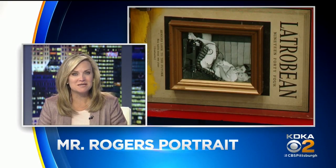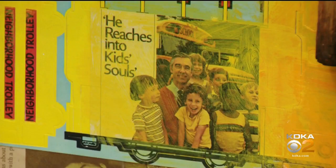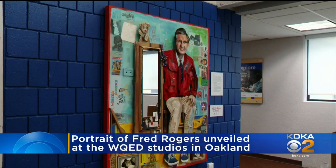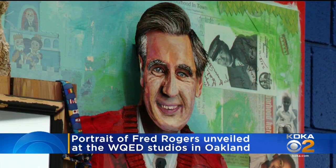A new portrait of Fred Rogers was unveiled today at the WQED building in Oakland, where Mr. Rogers' Neighborhood was taped. An artist from Nashville used several items from the Fred Rogers archive to make the portrait, including a pair of glasses that Mr. Rogers wore and two bow ties.